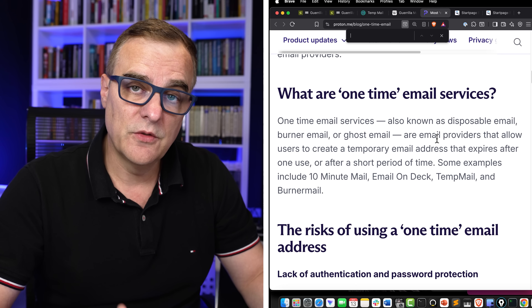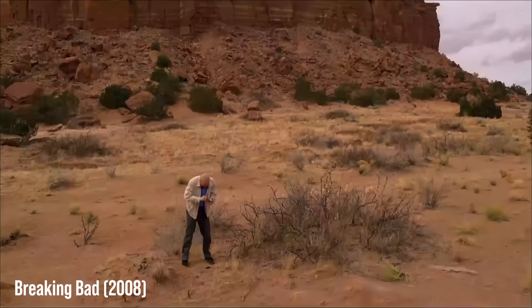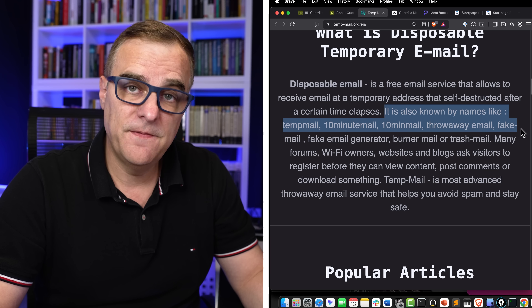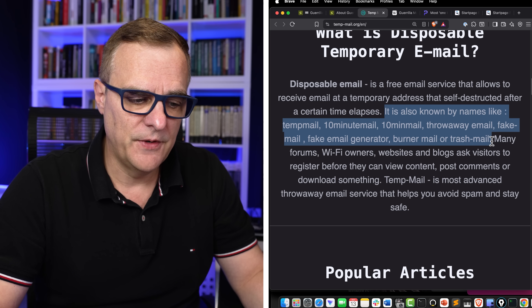One solution is to use what's called disposable email or burner email, just like a burner phone or ghost email. It's also known by names like temp mail, 10 minute mail, throwaway email, fake email, burner mail, or trash mail — it goes by different names.